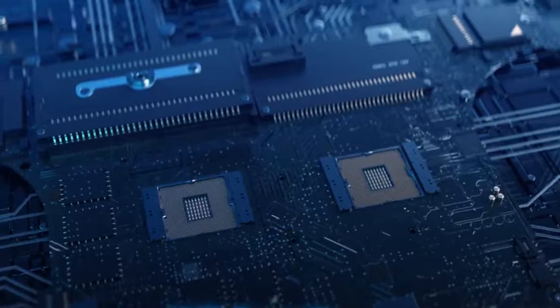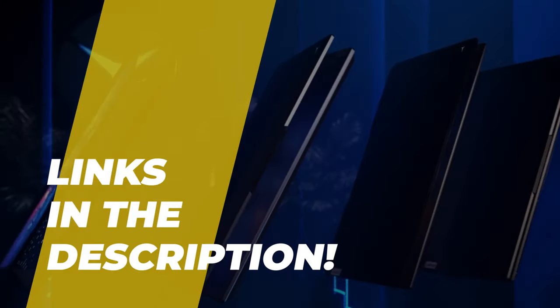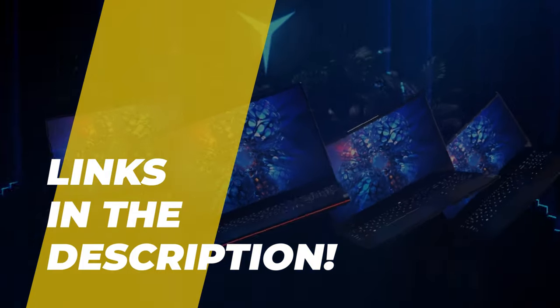Hey folks, welcome back to the channel where today we will discuss the best Ryzen 7 laptops on the market. Without further ado, let's get started. By the way, links to all the featured products are given in the description below.